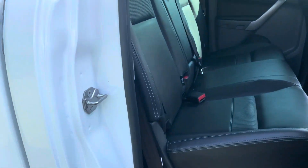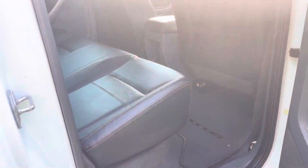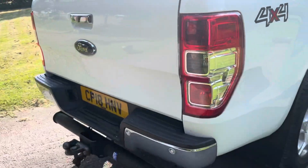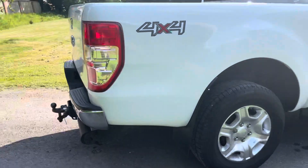In the back it's nice and clean, with Isofix seating in the rear. This Ranger has also got parking sensors on it.